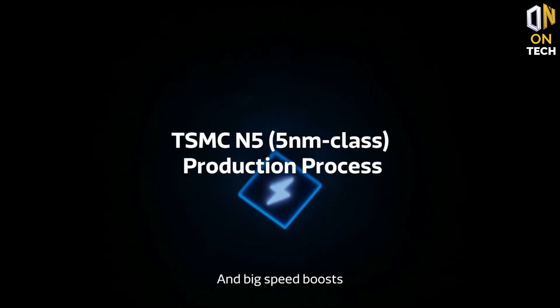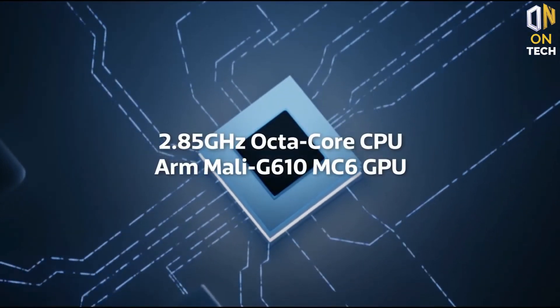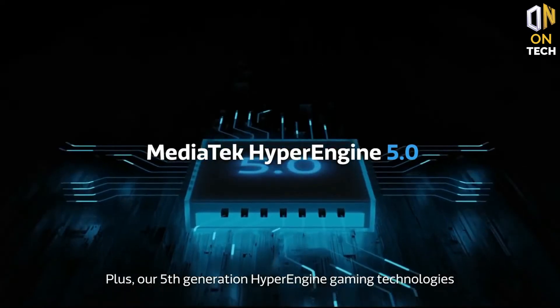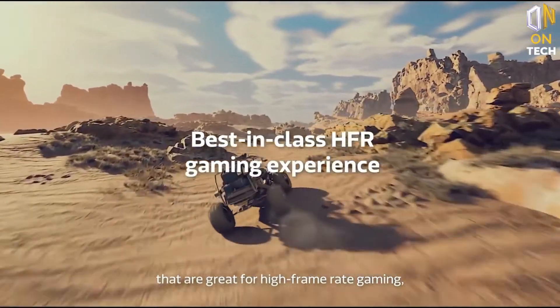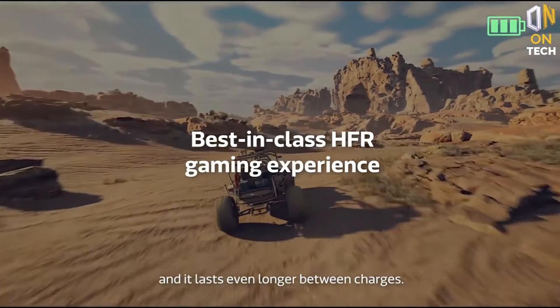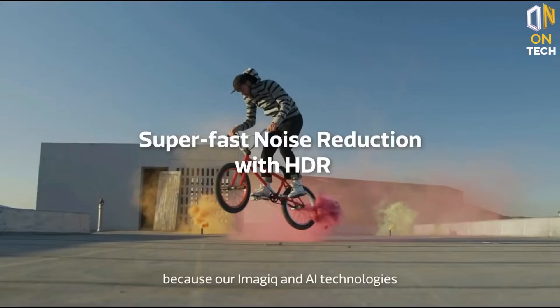My favorite feature is the canvas wallpaper, which lets you generate a sketch from any photo in your gallery. There are minimal bezels around the display and in the middle at the top of the screen is a 16-megapixel punch-hole selfie camera. The audio from the stereo speakers gets quite loud, with one speaker down-firing near the USB-C port and the other at the top. However, the audio quality could be better and sounded tinny at times. Dolby Atmos support is glaringly missing, but there is Rack Audio instead.